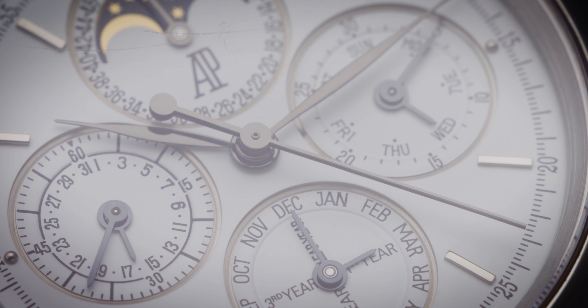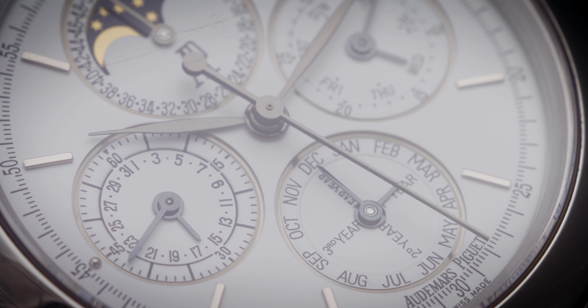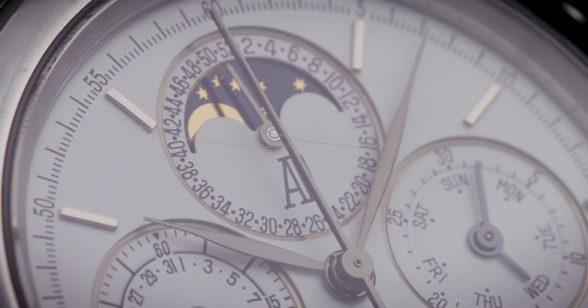Then followed by another AP that is very close to my heart and absolutely special — this is a perpetual calendar split chronograph minute repeater moon phase. Absolutely stunning piece — what a mouthful. And genuinely, not only does it look great, it sounds even better.